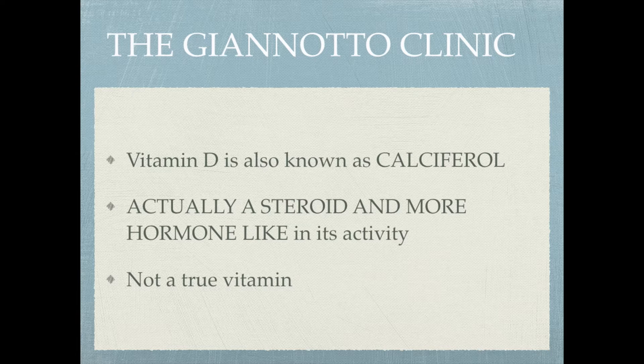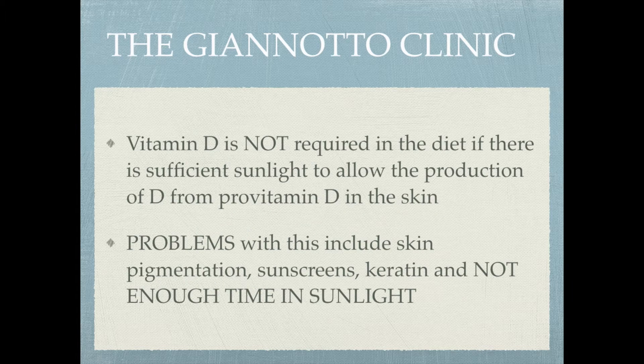Vitamin D is also known as calciferol — C-A-L-C-I-F-E-R-O-L. It's actually a steroid and more hormone-like in its activity, not really a true vitamin. It got its name because it was used to treat the bone deformities of rickets in childhood, and supplementation with vitamin D reversed the rickets. So they called it a vitamin, but it's more of a hormone.